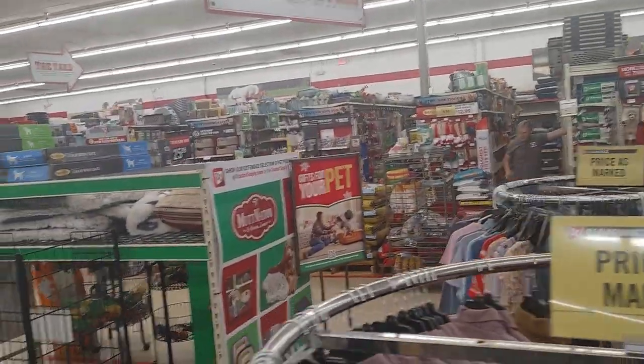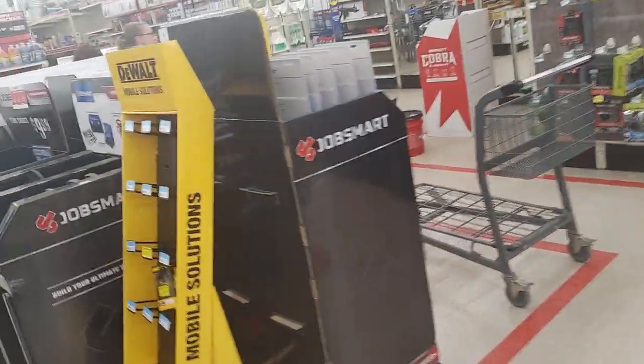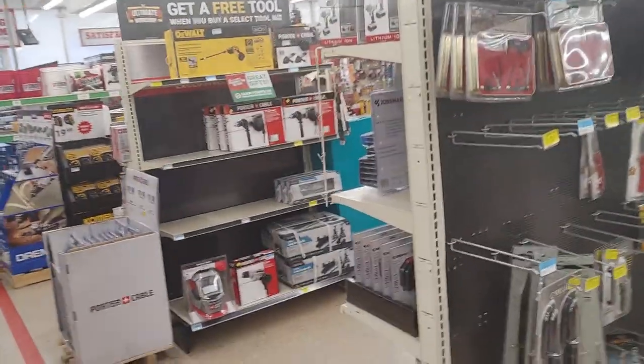Clothing and shoes — Tractor Supply has tons of dog food, a lot of books, and sometimes they even have chickens. You can get chickens here. I came for looking at the knife sets.